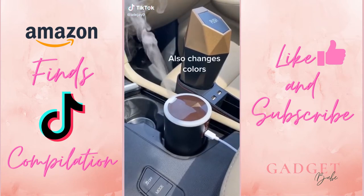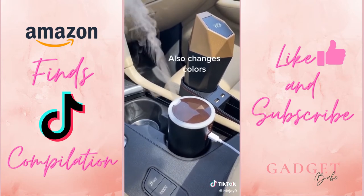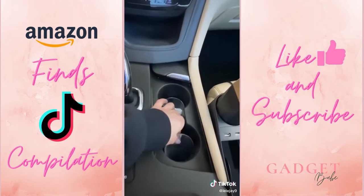This is a diffuser. You just put some water and an essential oil of your choice — I put lavender in mine and it makes my car smell like lavender. I also got these — they light up your drink.